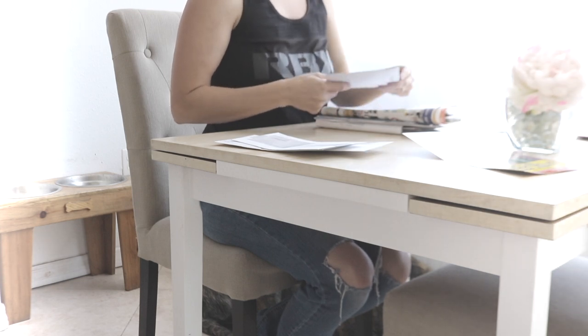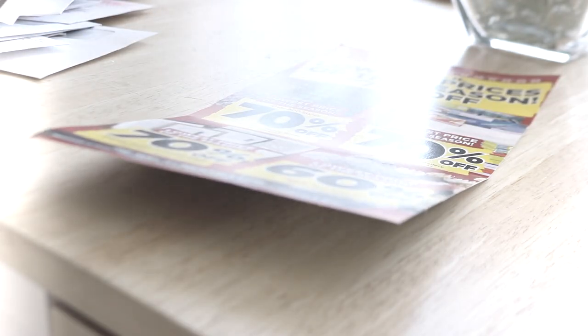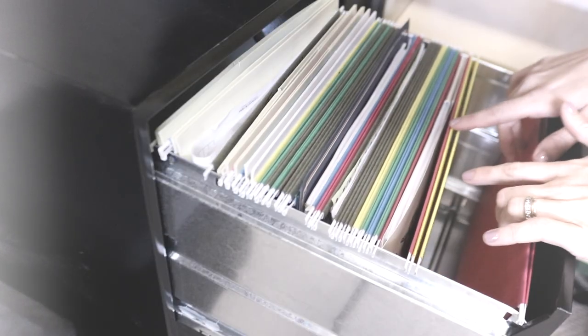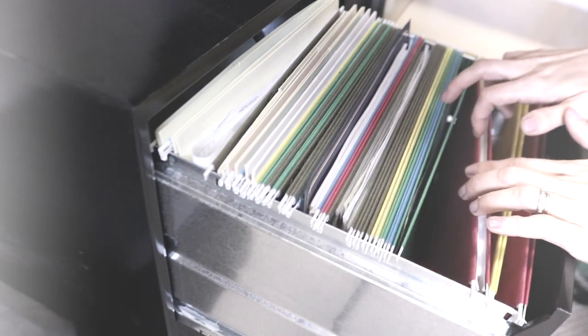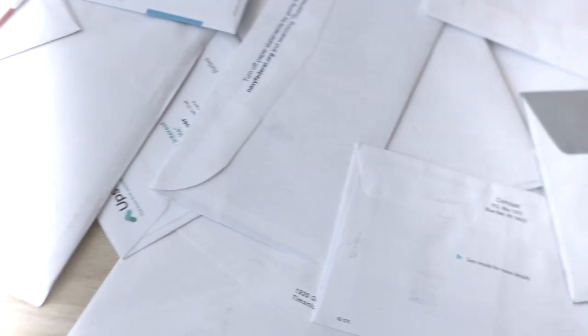Hi guys, welcome back to my channel. In today's video I am going to discuss paper clutter and how I manage it in my home. We will be discussing taxes, receipts, vital documents, and more. Remember, my process might not look like yours, but I hope it offers up some inspiration. Let's get started.